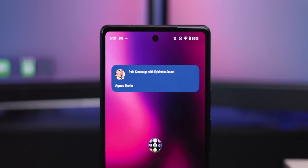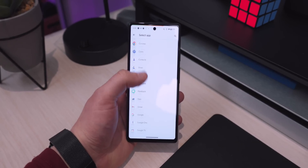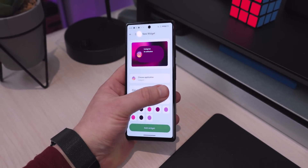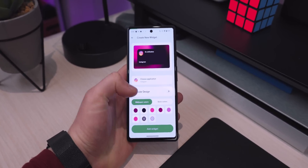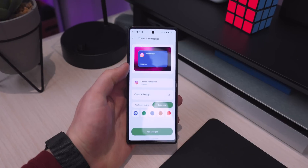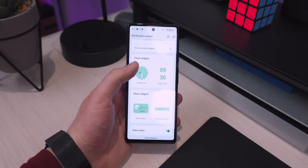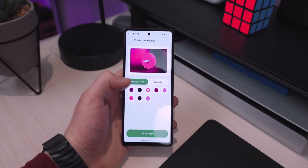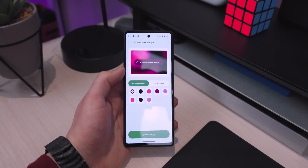You can choose which app you want to be notified about, then choose between a circular or boxy design, with color options. It implements Material You color theming, which is super nice. You also have analog and digital clock widgets that give you a bit more control to match colors to your home screen.